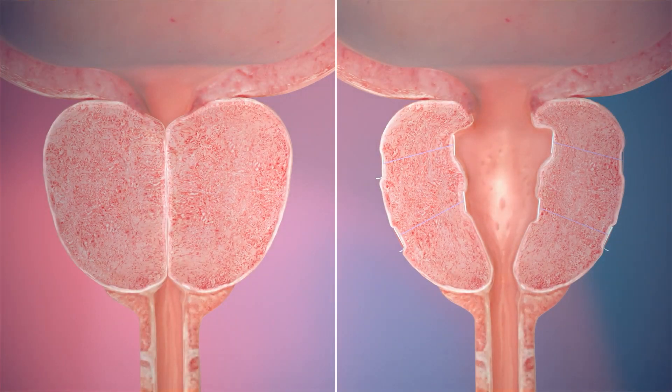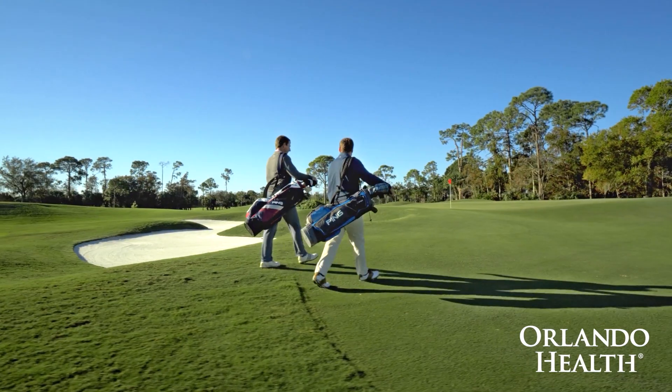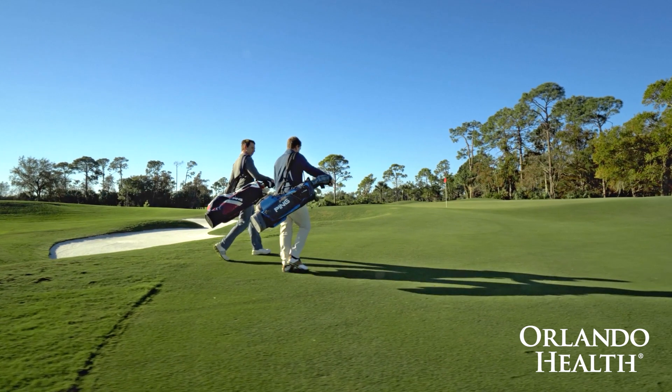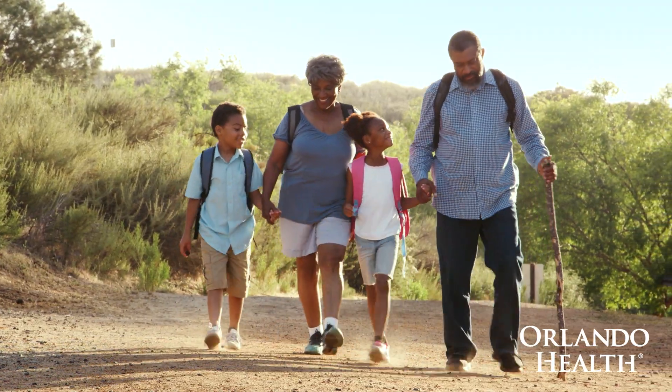The wonderful thing about the Urolift is that it's a simple 10-minute procedure. It involves very little anesthetic, if any at all. It is a quick recovery — most people are back to doing their normal activities within 5 to 7 days. And the results can be as quick as 30 days; in fact, 90% of people will be dramatically better within 30 days than they were prior to the procedure.